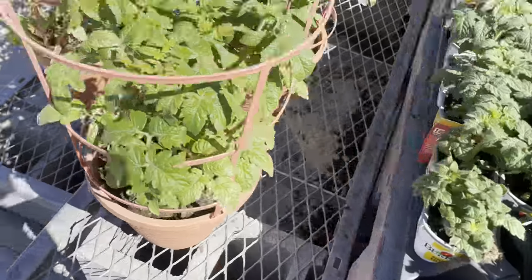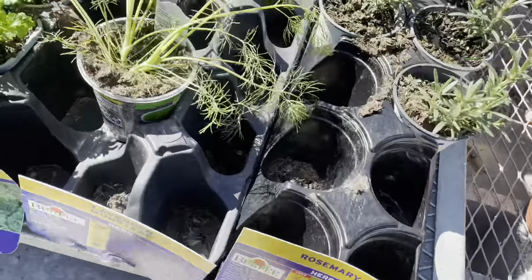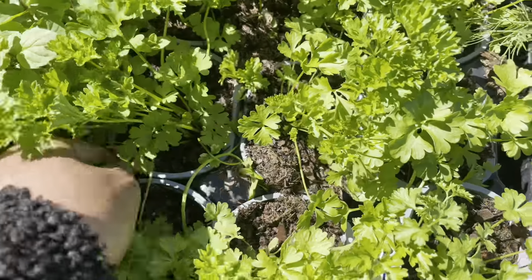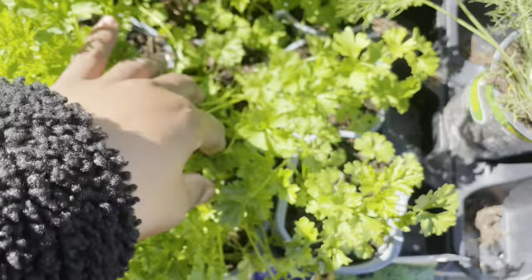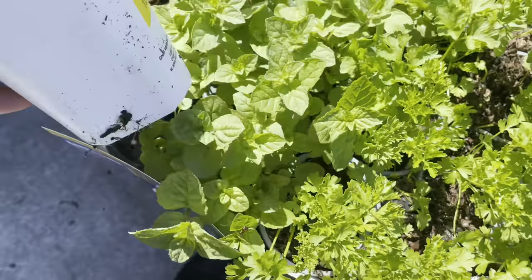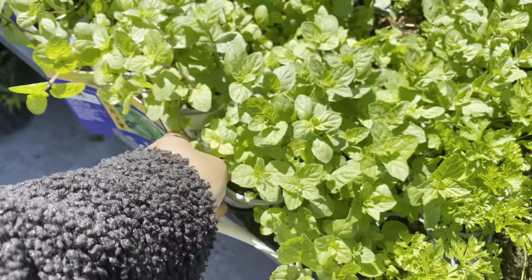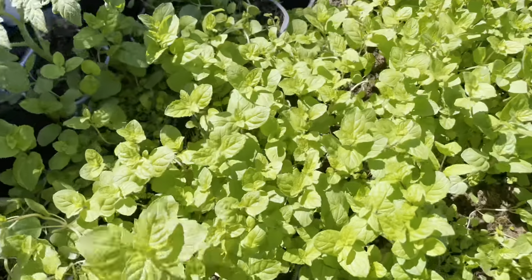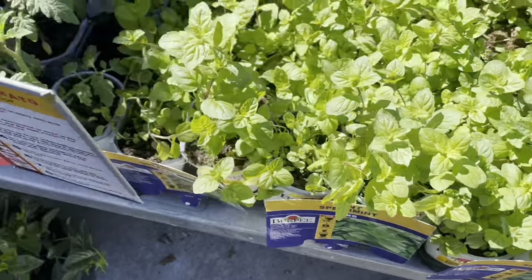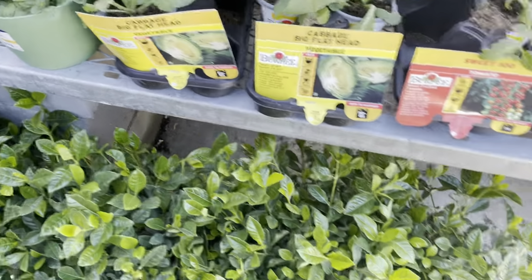The best deal I found with Burpee is their herbs, running two dollars and 98 cents. Here you've got multi-sown parsley — you can break it up and have multiple plants. You can divide these out and get a good 12 or more plants in each pot. Pretty reasonable for two dollars and 98 cents. The one I wanted — lavender — they didn't have, and lavender plants are running five dollars and 97 cents compared to Burpee's two dollars and 98 cents.